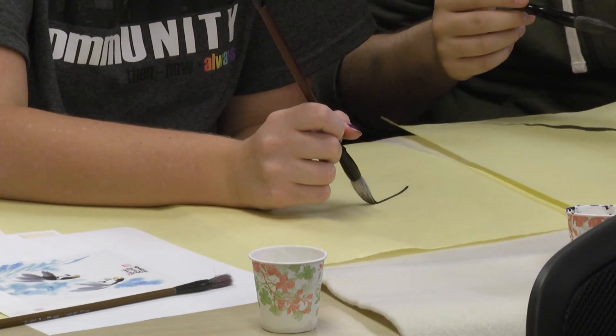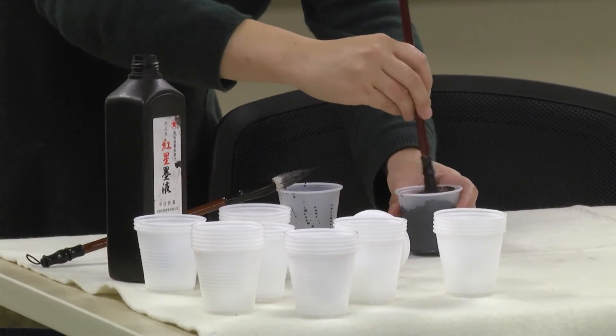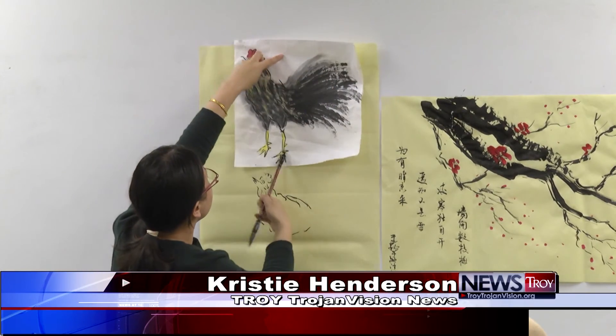Next Thursday will be Chinese Corner's last event for the semester. Christy Henderson, Troy, Trojan Vision News.